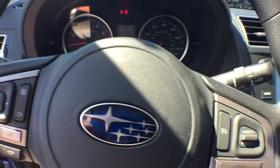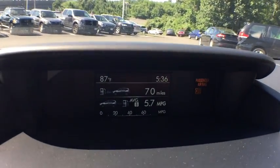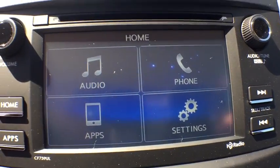Trip computer, panic alarm, brake assist, remote keyless entry, tachometer, overhead console, front reading lamps, front bucket seats, rear window wiper.